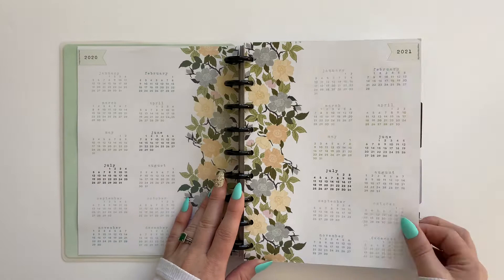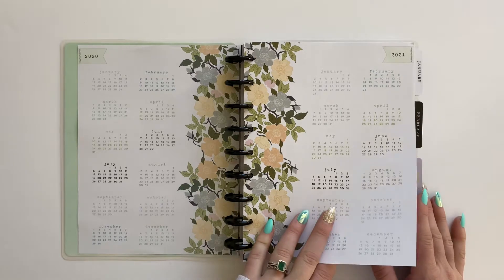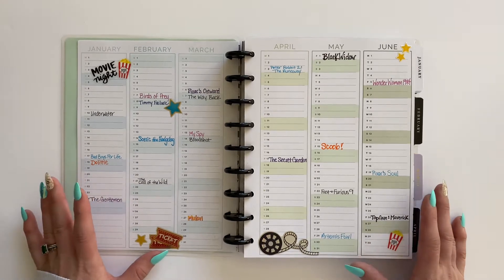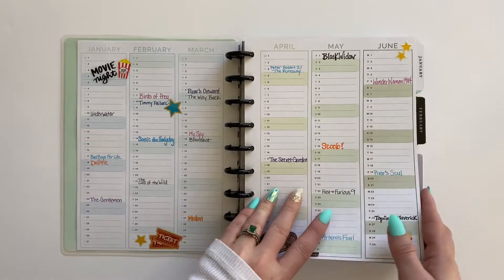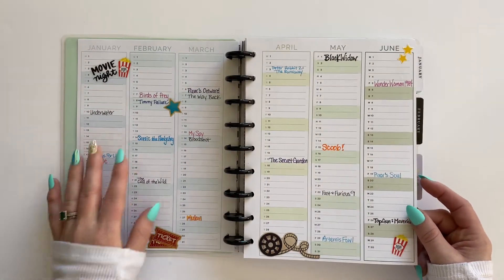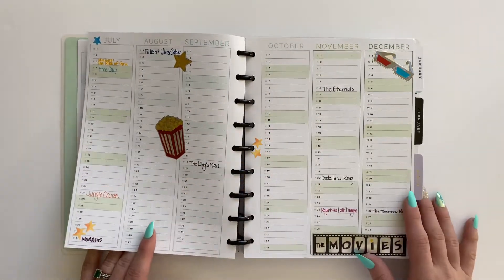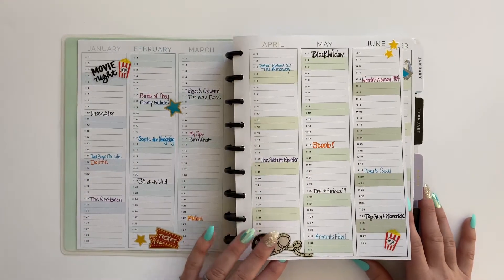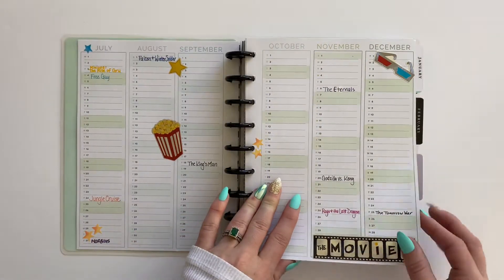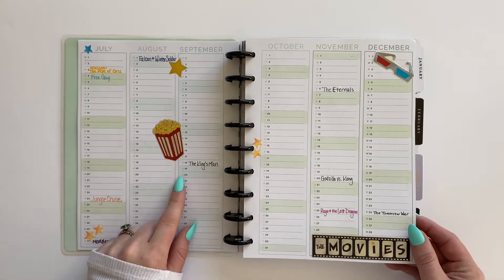This is such a beautiful planner — I love the floral design and it was a really fun one for my very first. I decided to use the calendar in the front to put down movies my husband and I wanted to see in 2020. We all know what happened that year, so there were maybe a couple of movies we saw at the theater. Great idea for these calendar pages, but I just chose the wrong year!